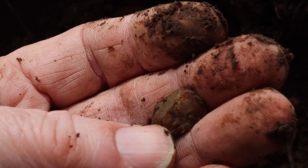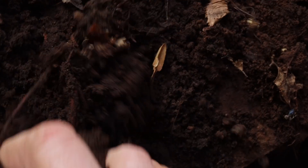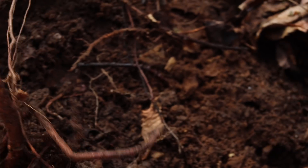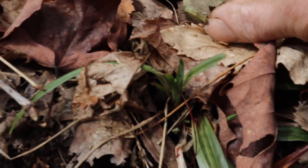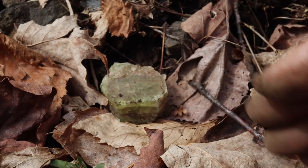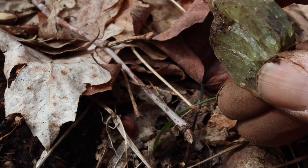Yeah, it was a little broken apatite. When everything's dirty like this, I'm looking more for shape than I am for color. On the other side of the tree — look here. That was part of a huge apatite.